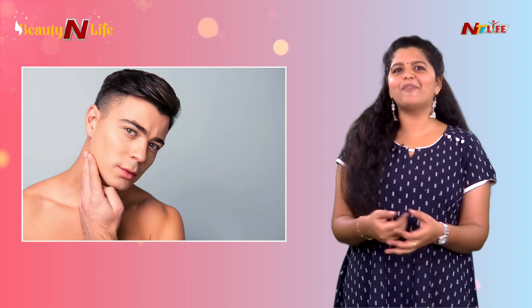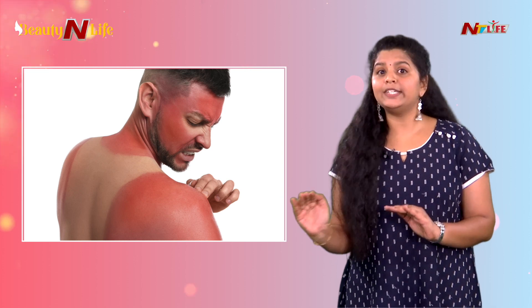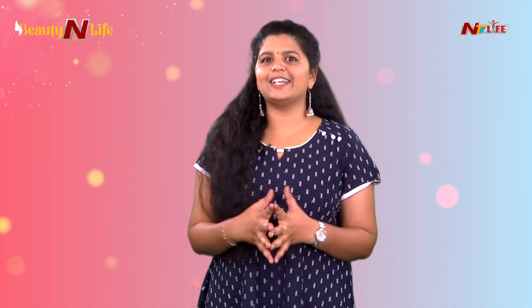Skincare is very important — to protect against skin diseases, sunburns, and skin cancer. To stay away from all these issues, skincare is definitely something we need to follow.